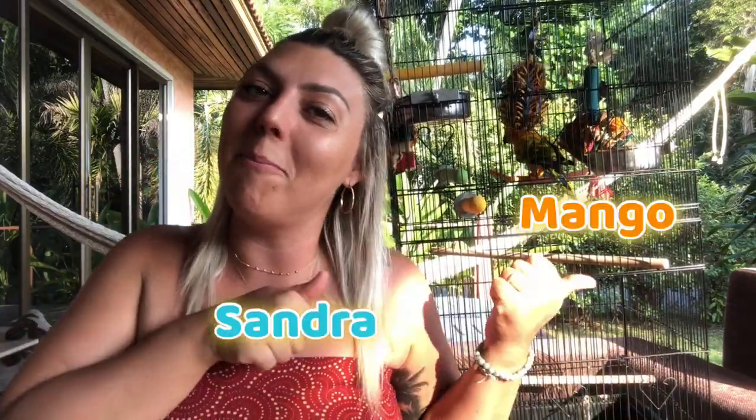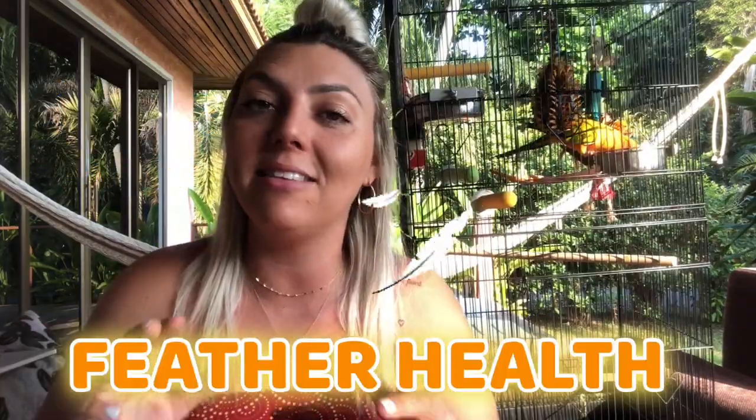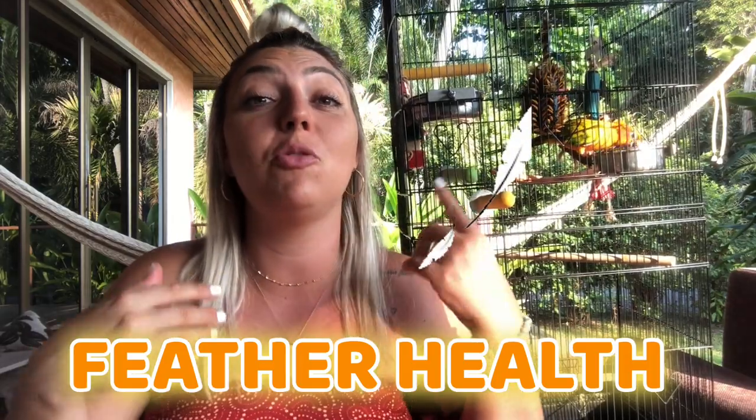Hey guys, welcome back to the channel — Sandra and Mango here. Today Mango and I were hanging outside in the sunshine and we thought this would be an awesome opportunity to share three important and crucial things for your parrot's feather health. Let's jump into it.